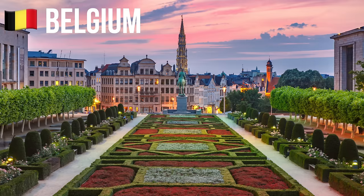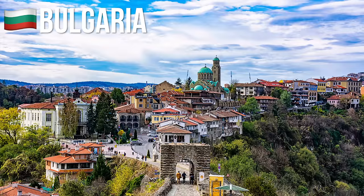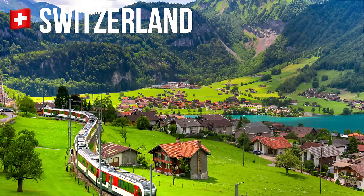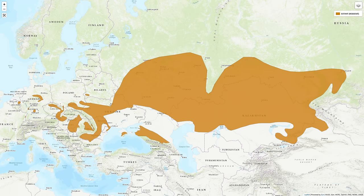European hamsters are native to a large range in Eurasia, including places like Belgium, Austria, Bulgaria, Russia, France, Germany, Romania, Switzerland, Ukraine, and many other places.